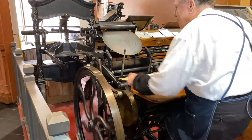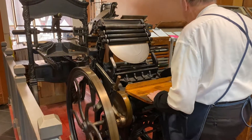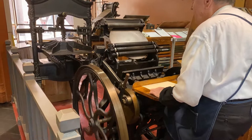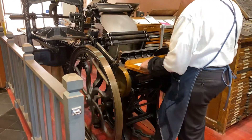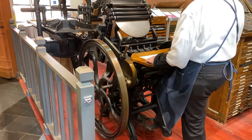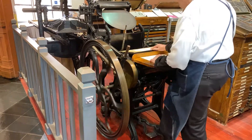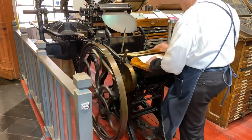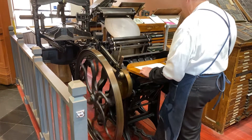The printer's job is to keep the press rolling and to feed paper in and out. At this speed I'm printing between five and six hundred an hour, which is ten times faster than we can do on the Washington press, but it can't print something big enough like a newspaper.